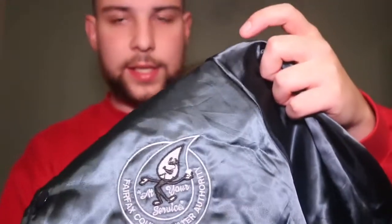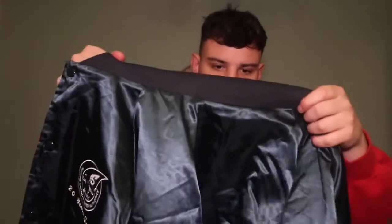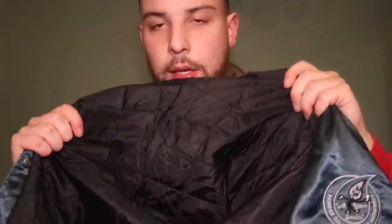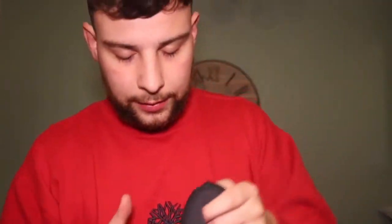Another coach jacket — nylon jacket. Don't really know much about the brand but coach jackets do go for a bit. Size large, really nice — you can see that quilted lining on the inside. Probably £20 to £25 on that.